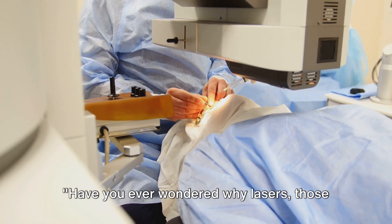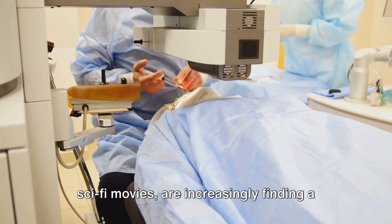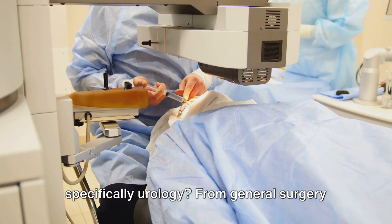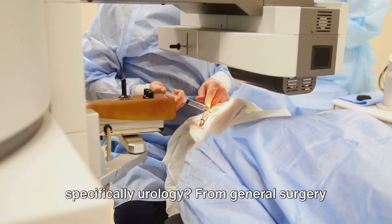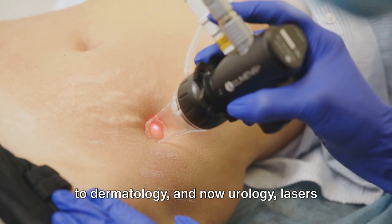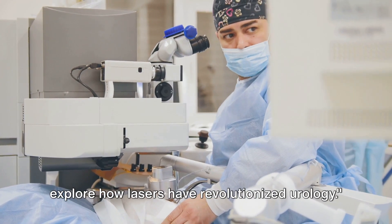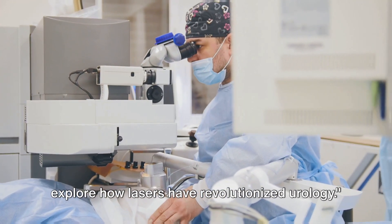Have you ever wondered why lasers — those bright beams of light we often see in sci-fi movies — are increasingly finding a place in the field of medicine, specifically urology? From general surgery to dermatology, and now urology, lasers are truly making a mark. In the next few minutes, we're going to explore how lasers have revolutionized urology.